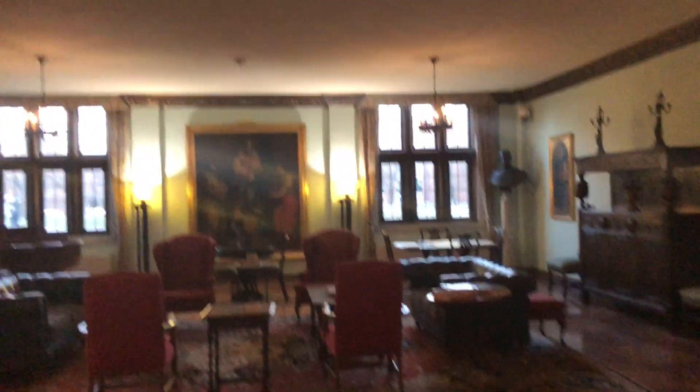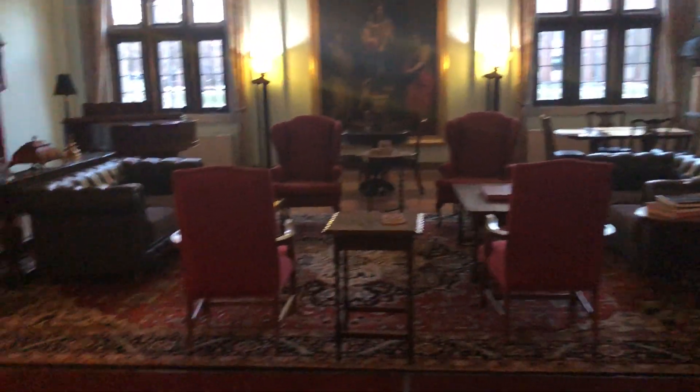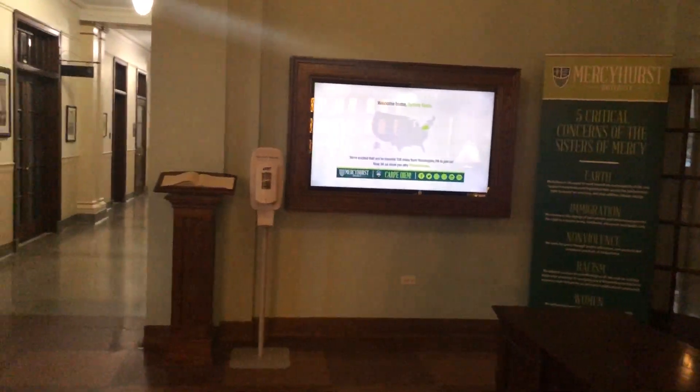Walking in, this is definitely the most beautiful entry on campus — maybe not the area, but definitely my favorite building on campus for this reason. There's the Christ the King Chapel and right over here is the elevator.